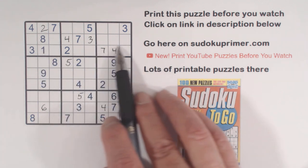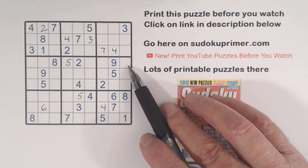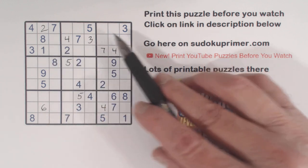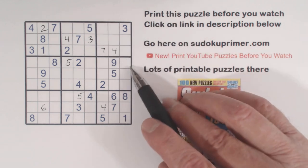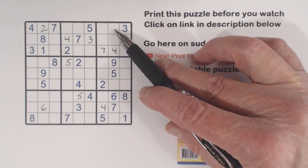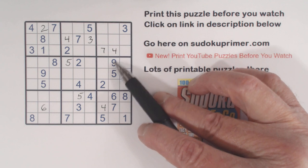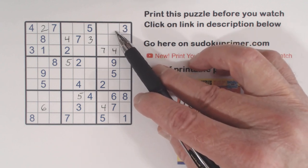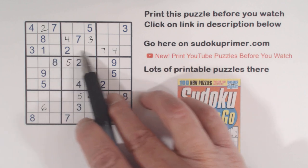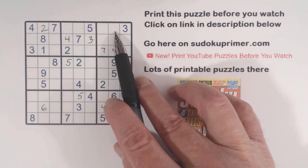Now we've got an 8 here and an 8 here, so one of these has to be an 8. What are we missing in this cell? We're only missing 1 or 8 here. But notice this wall in box 2 and this 1 here — the 1 in box 2 has to go in row 1, so that cell can't be a 1. Therefore, it's an 8.